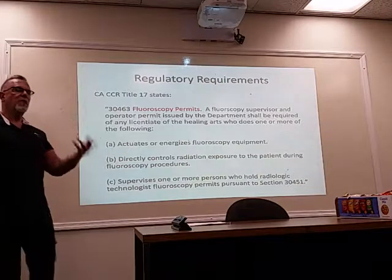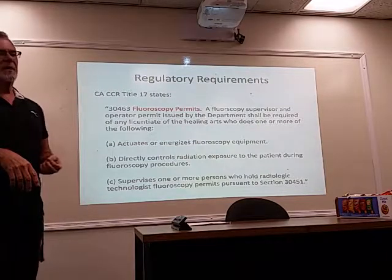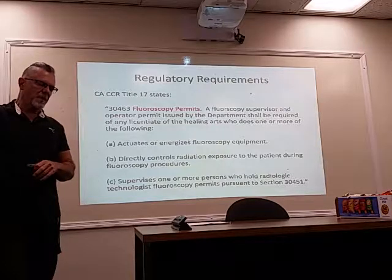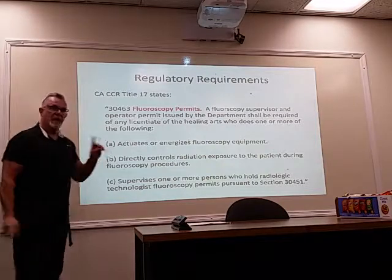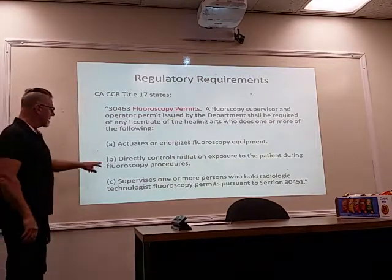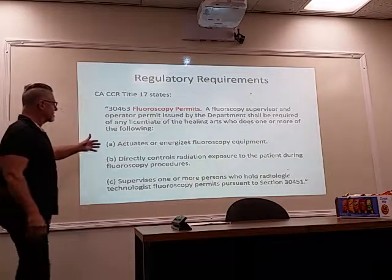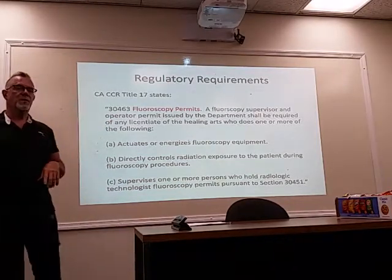Some facilities will allow you to do fluoroscopy in certain situations according to a specific written protocol — usually having to do with speech therapy or other specific procedures. If you're following a protocol, you have to do every step; you can't omit a step and you can't add a step. You're being directly controlled because that protocol was written by a physician, so you're covered. But ultimately the person in charge is the licentiate you're responsible to.